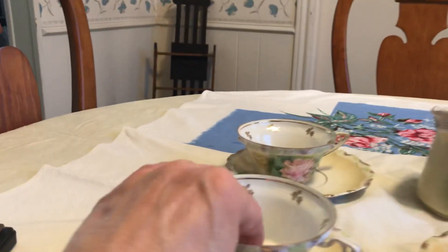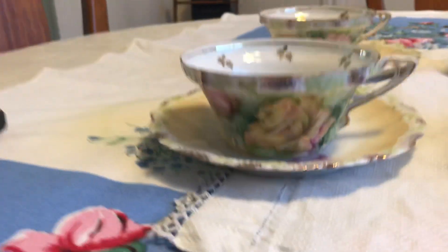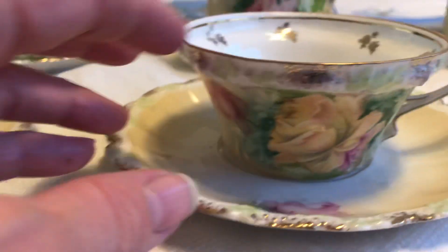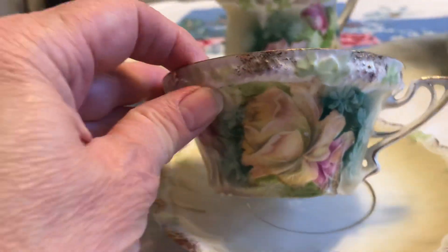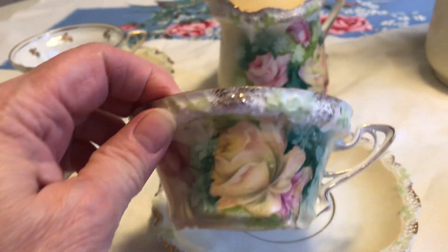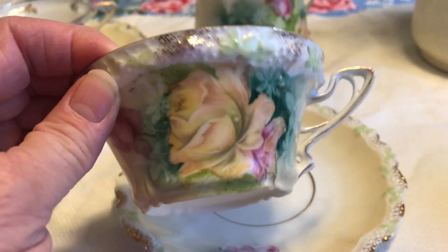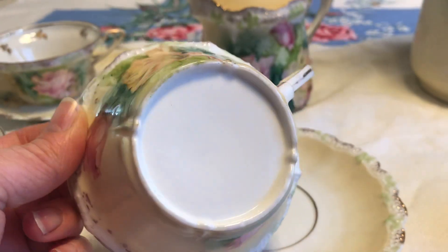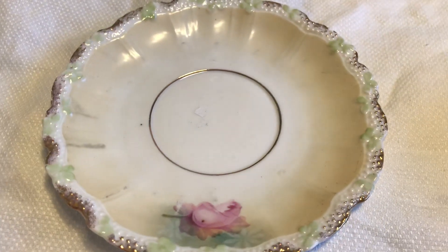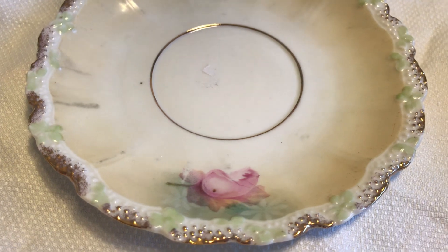They are not marked. Here is this lovely cup — this is the stipple mold, and you can see it's kind of dot dot dot around the edge. It's called the stipple mold with a yellow rose decor. Here are the cups and the saucers. You can see some of them have a red or pinkish flower and some have this yellow rose.